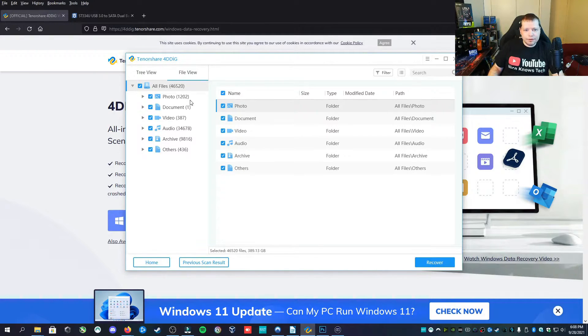We've recovered 1,200 photos, a document, 387 of his movies, and 334,000 audio files and other files. And since he told me that he got this drive used off of eBay, looks like we've done some forensic-level recovery because we've recovered some stuff from the previous drive owner. I'm not going to recover those for privacy issues — I don't know what they are.